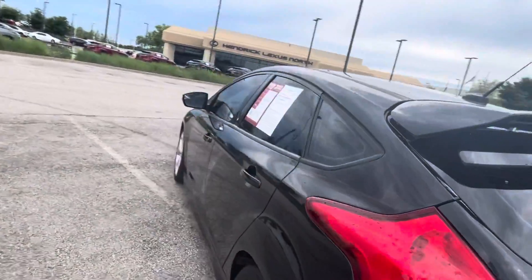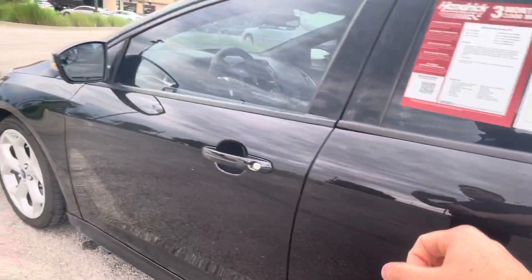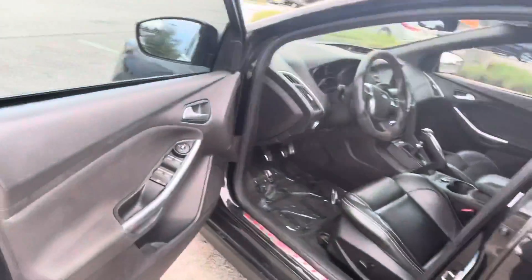Taking you around to this side — you do have a little door ding here, and some minor scratches on the car, but nothing too bad. It's in good condition for the mileage and for the year.